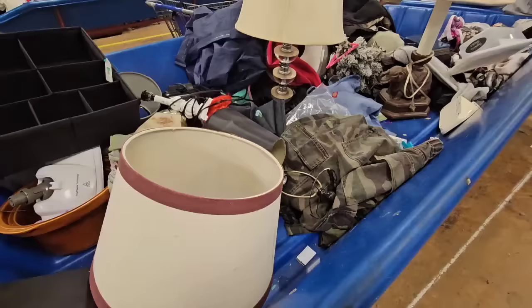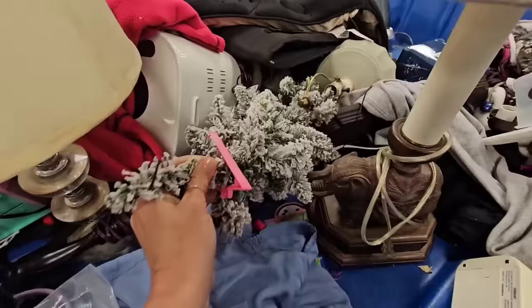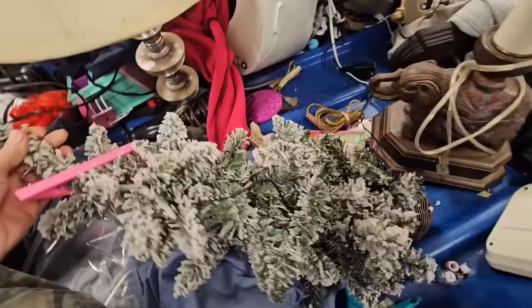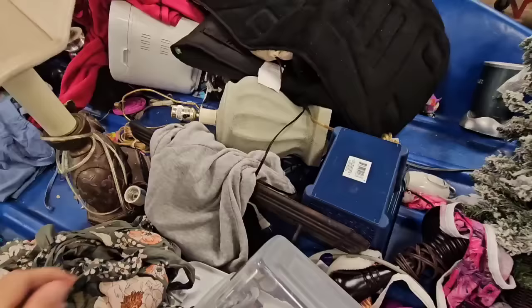There's a bunch of lamps right here — I don't think I'm interested in any of those. But let's check out this flocked tree. Oh, it's in a little pot, it's heavy. It does have the lights on the tree, but that could be taken off. I think I'm gonna grab this.